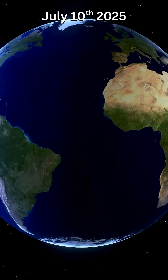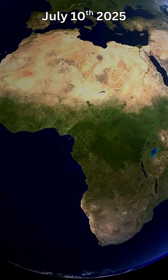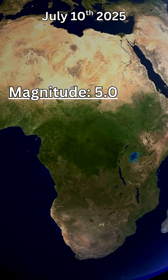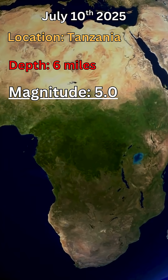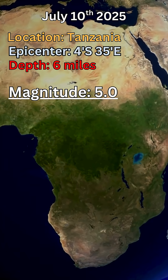On July 10th, Tanzania in Central Africa experienced a 5.0 earthquake resting at a depth of 6.0 miles, and the epicenter was 4 degrees south and 35 degrees east. It puts it right in between the Serengeti, Mount Kilimanjaro, and the capital, Dodoma.